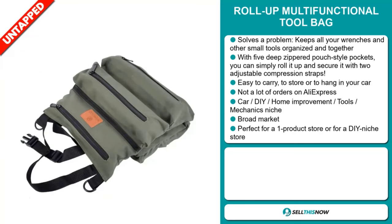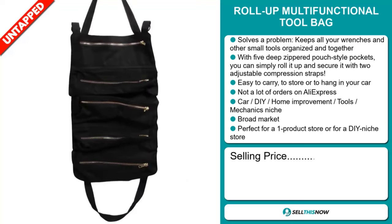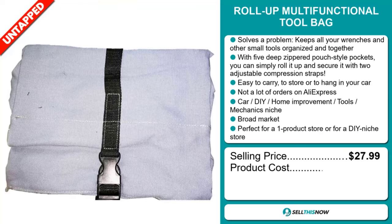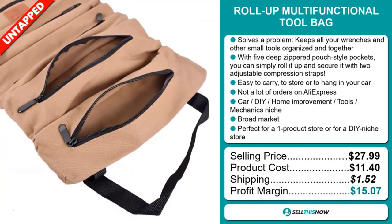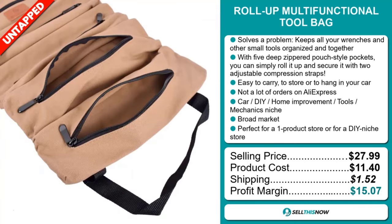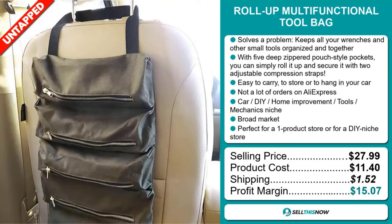The selling price for the Roll-Up Multifunctional Tool Bag is just under $28. The product cost is only $11.40. Shipping will set you back $1.52. So you're looking at a good profit margin of $15.07. Sell this now.